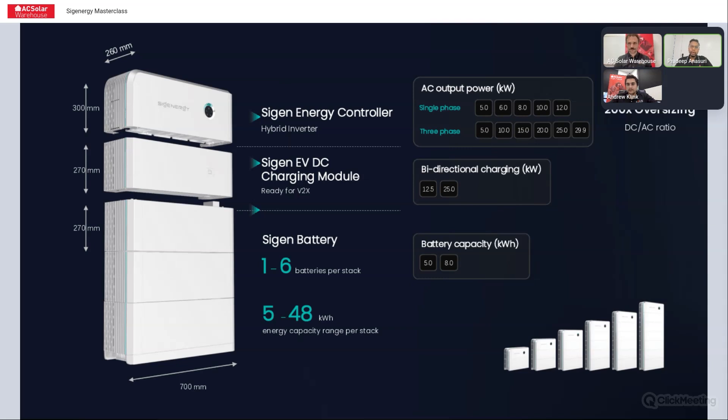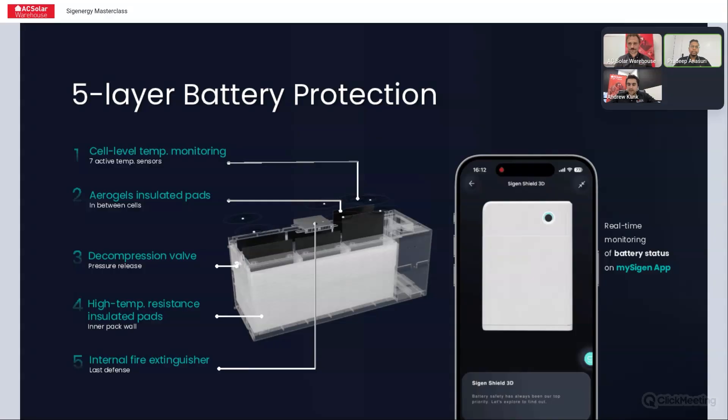Oversizing: you can actually go over 200% for single phase or three phase. We've got a declaration letter available from AC SolarWare that allows you to oversize, basically as long as you don't exceed the ISC and VOC off the inverter datasheet. These are the industry's safest batteries, if I can say so myself.